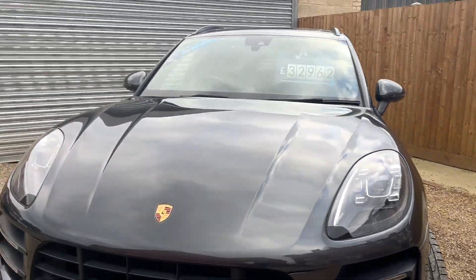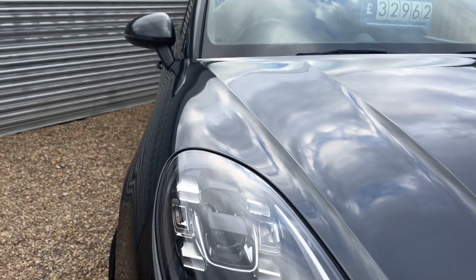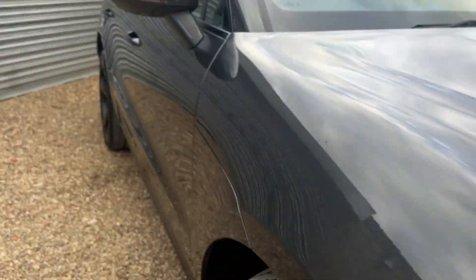Okay, let's have a little look inside. It's got the nice LED lights as well — the Xenon laser type lights at the front.